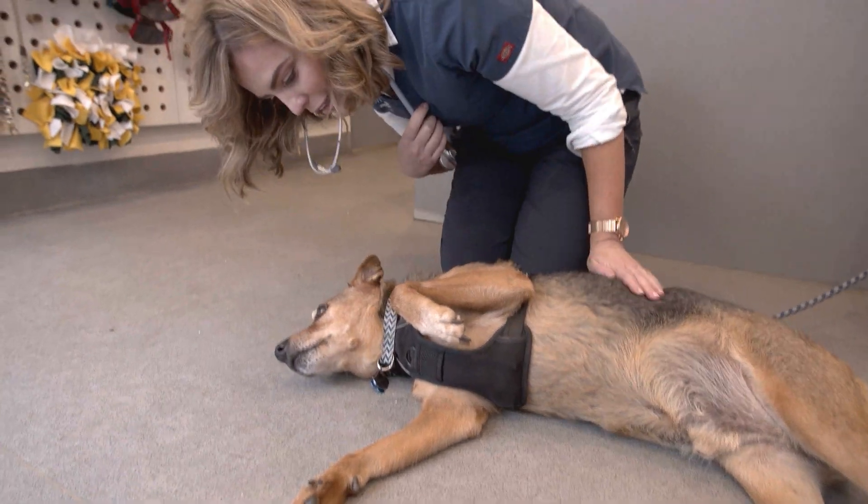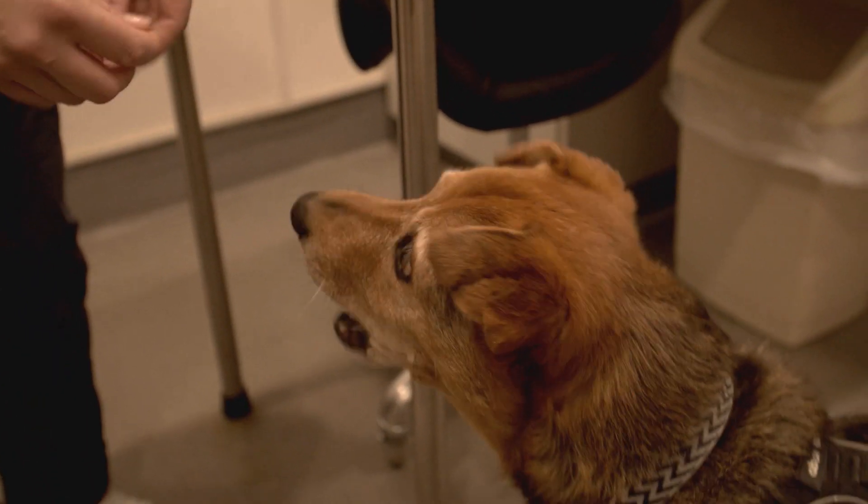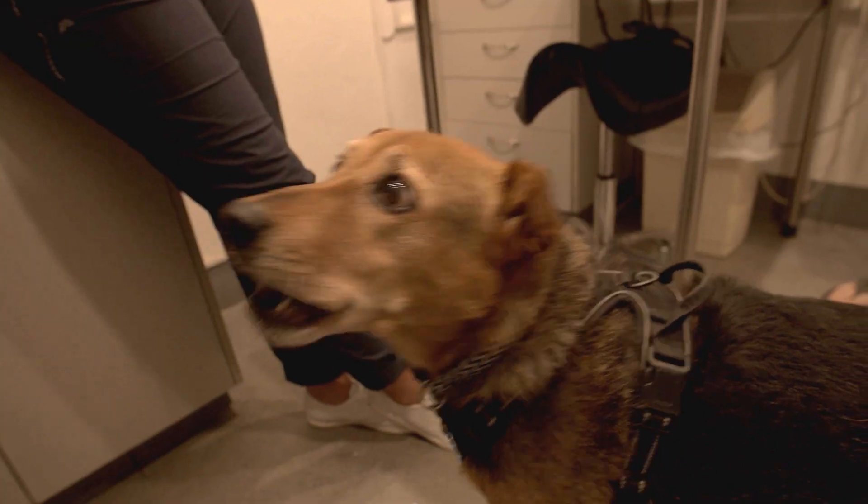Rambo is one of my favourite dogs. He's known me for a very long time and I know that he trusts that I'm not going to hurt him. How is he going? Not great, but it's six years since we got him now. He's definitely slowing down.